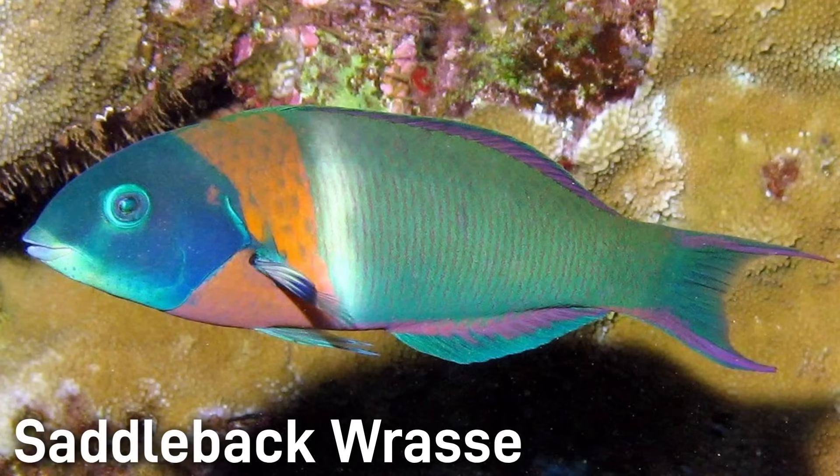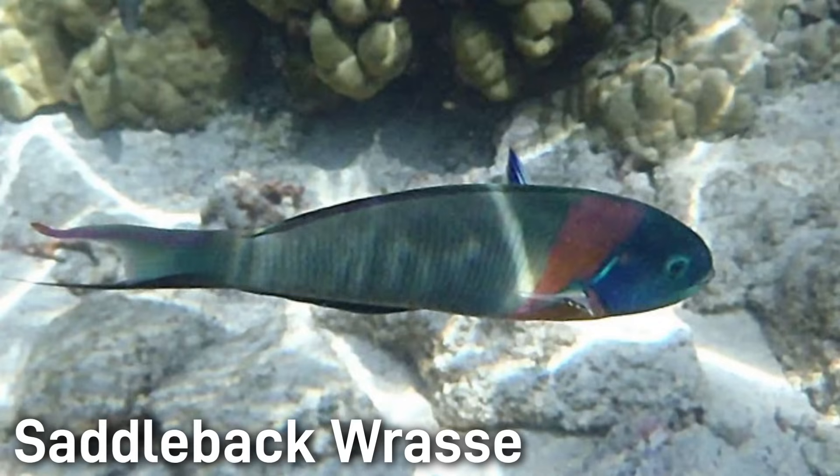The Saddlewrasse has a greenish body with a rust-colored saddle behind the head, the head being darker than the hind portion. Adults are around 6 to 8 inches.